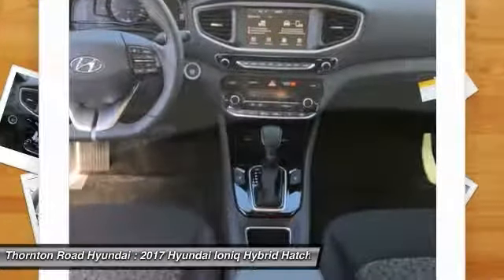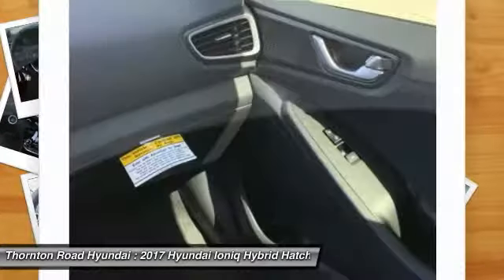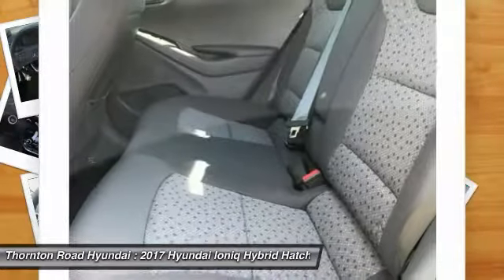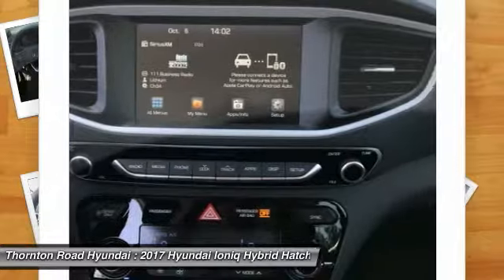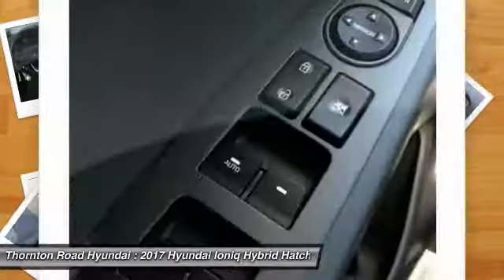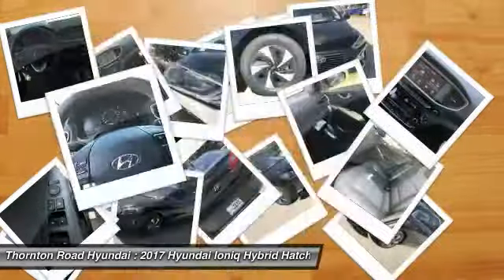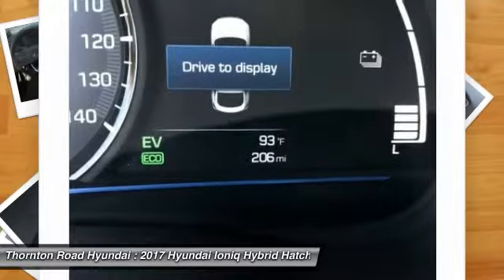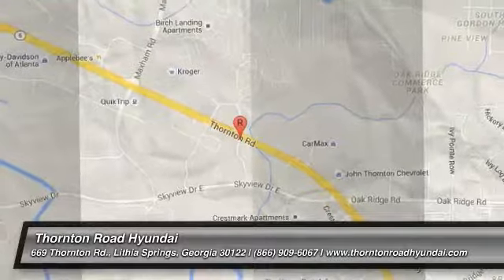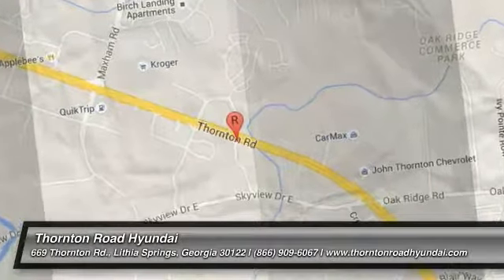If affordable style and reliability are what you're looking for, this vehicle couldn't be more perfect. Drive it today. Thank you. Call and get ready to go.